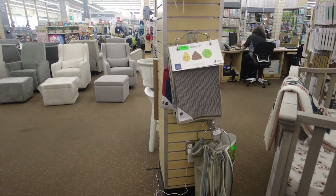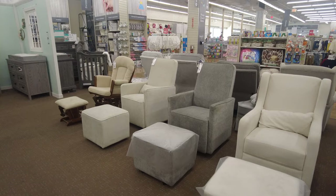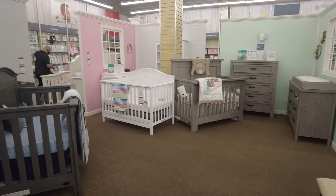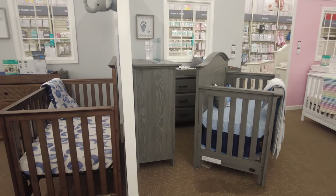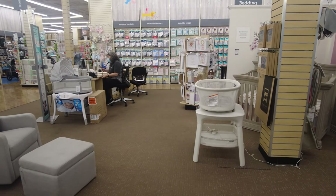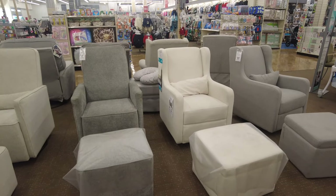They have some more nursery furniture here — gliders and rockers. The gliders come with an ottoman, and behind them are the recliners. They have decorated cribs with complete nursery setups for inspiration. This location has everything available. Note that other Bye Bye Baby locations, like the one on I-Drive, do not carry nursery furniture — they are very small stores.